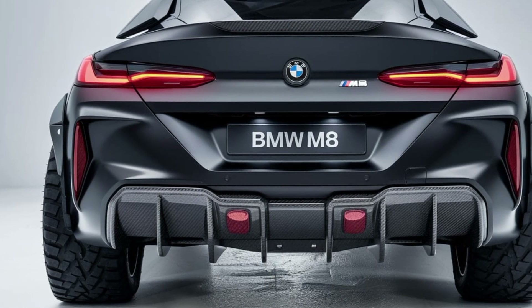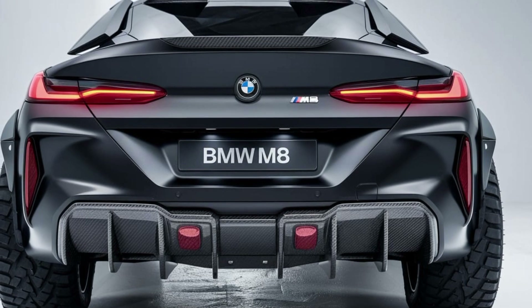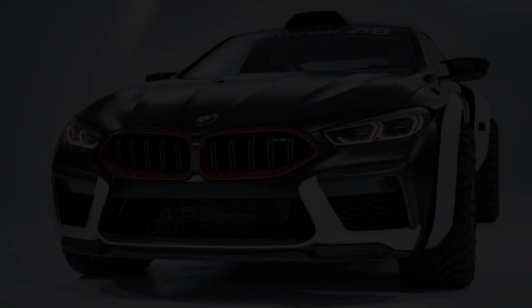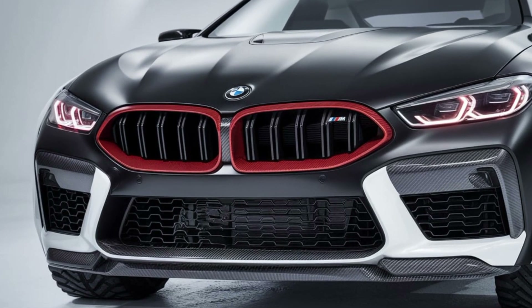Step inside the M8, and you're greeted by an interior that exudes luxury and cutting-edge technology. Premium leather upholstery, carbon fiber trim, and customizable ambient lighting create an atmosphere of sophistication.